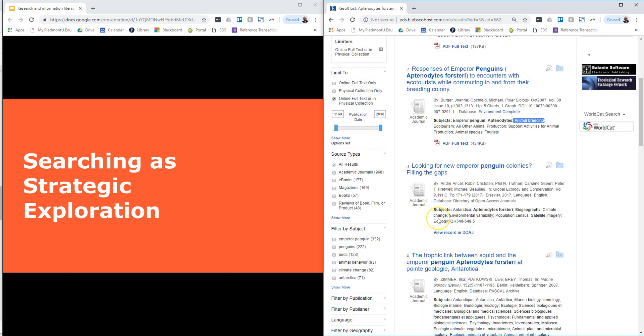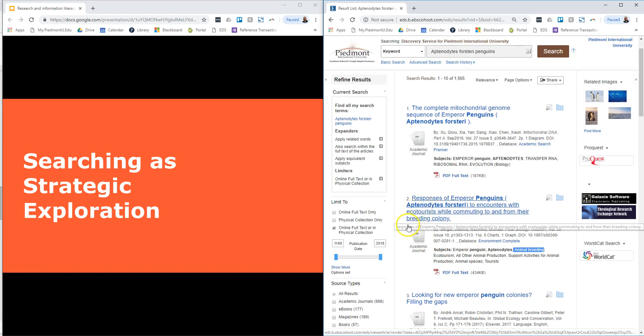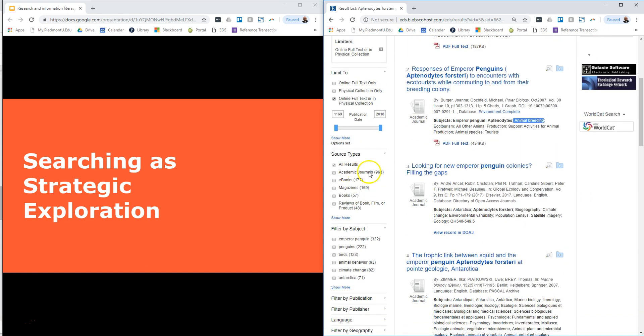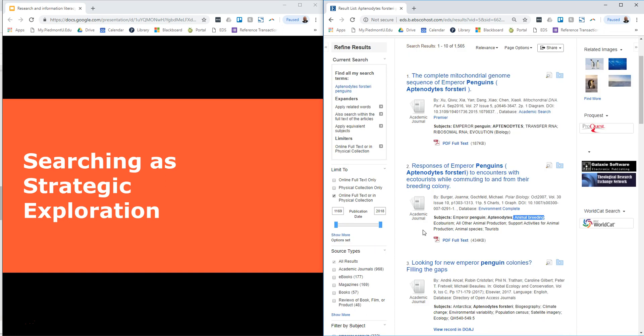Another thing you can do to increase your search results is to uncheck the full text option. Right now it's only bringing in what's either full text or available in our full physical collection. So if you want other things that you can't access directly but could request from us, that would be something to uncheck to give you broader—maybe even better—results, though you might have to request us to get them for you. You can also narrow results using the left sidebar: online full text, academic journals, ebooks, or books which includes online books as well. You can also filter by publication, publisher, language, database, and so forth—all ways to more narrowly specify your search.